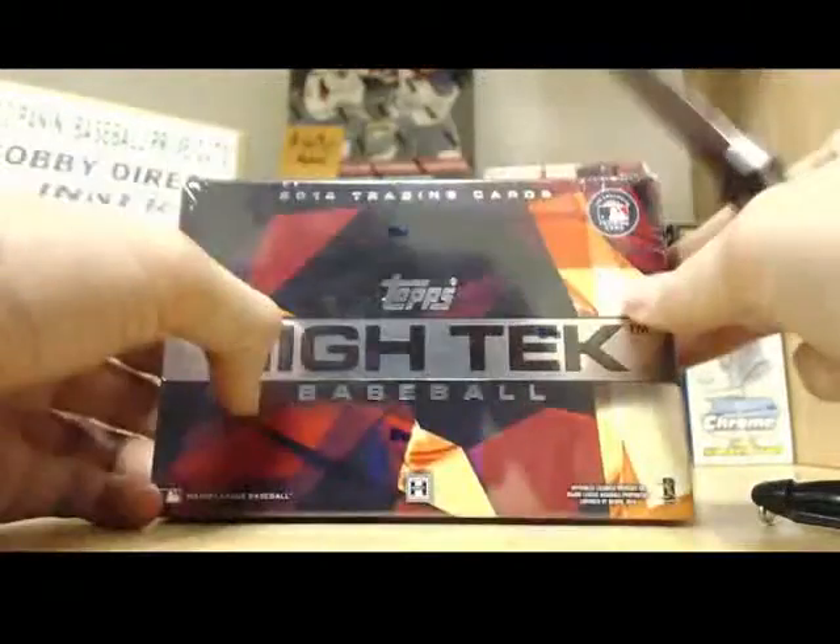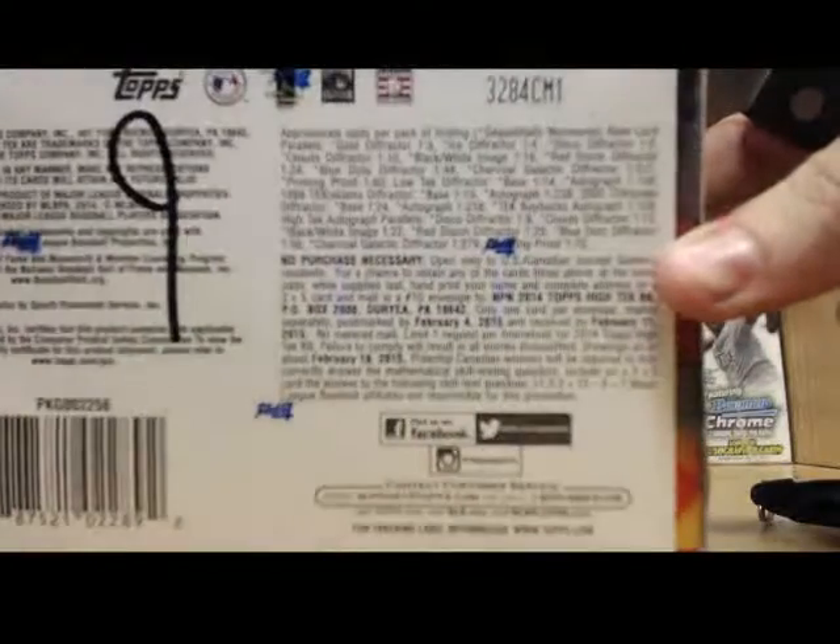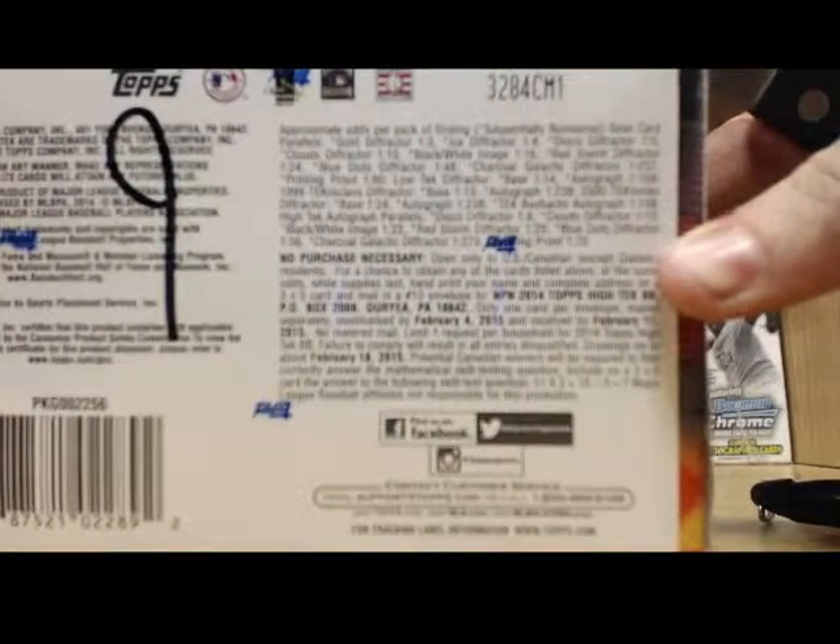First box, number 9 of the 12 boxes. If anyone's curious of the odds, there they are right there. Beautiful odds. Look at them.